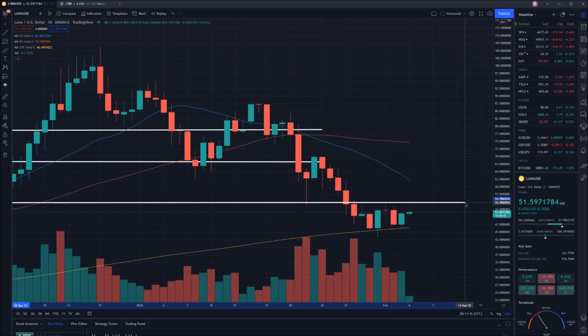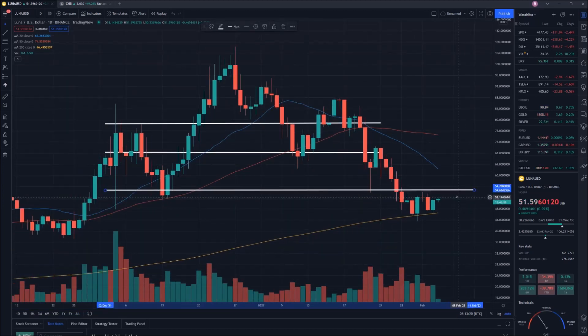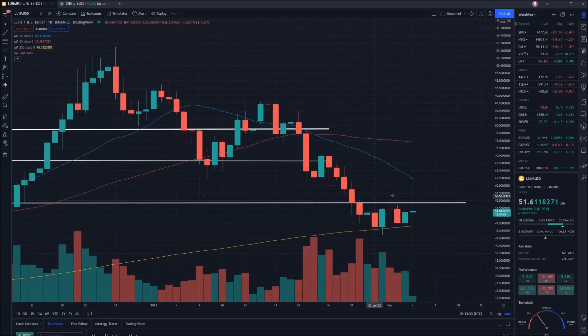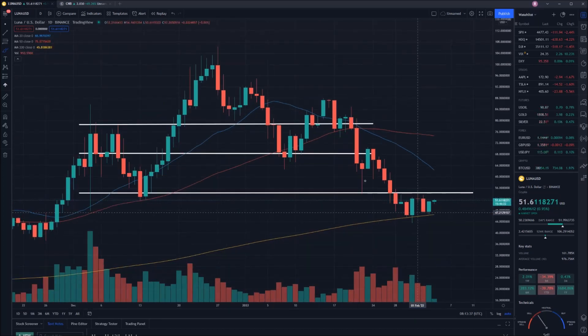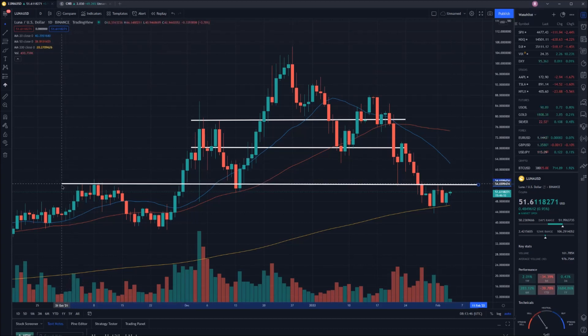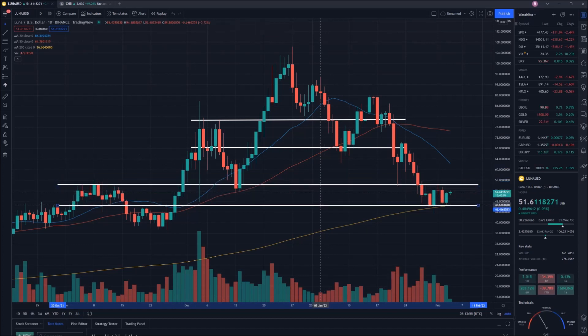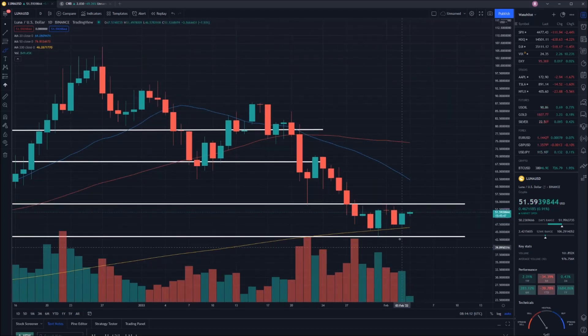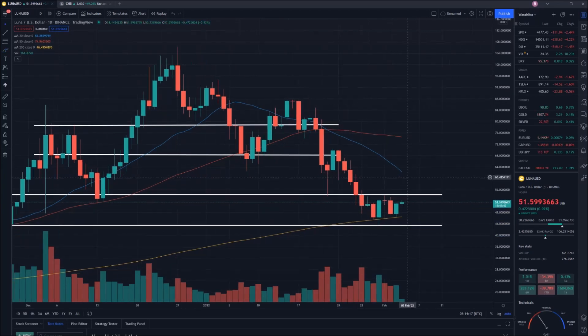That resistance is sitting at $54.40. You can see we had a little bounce off it previously and hit it a few times. That is a key point for us to get back above and will be a hard point of resistance purely because of the price action — it has been a very important level in the past. Our horizontal support is around $43, where we saw that bounce. This nice little bounce we saw off the $43 level and back above the 200-day moving average is pretty strong at this point in time.